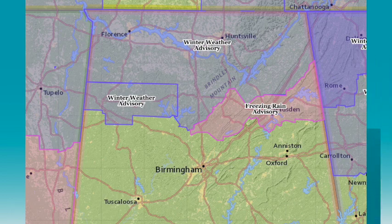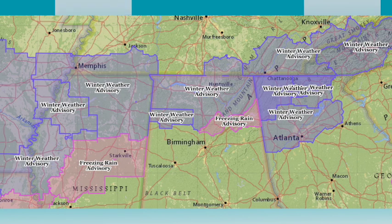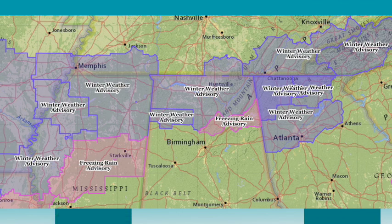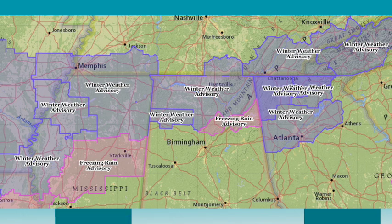Could there be some ice up in there? Absolutely. But problems seem to be fairly limited, which is good. Here's a larger look at the advisories across the deep south. Winter weather advisories in Atlanta — they seem to be above freezing, kind of like Birmingham. Freezing rain advisories almost down to Jackson. But this first wave is just about over.